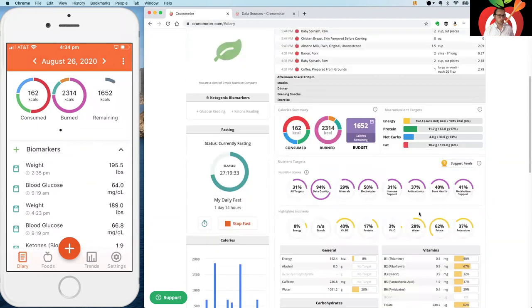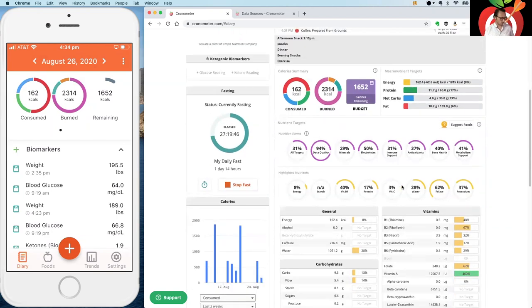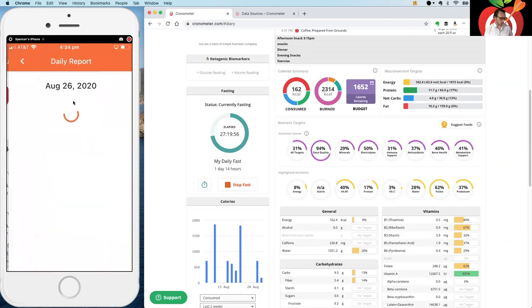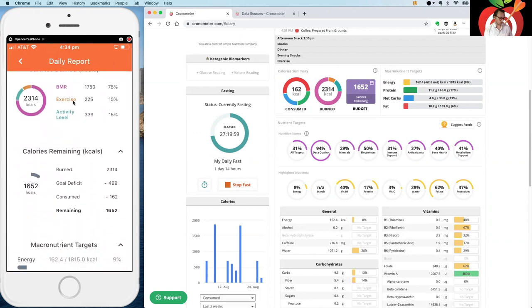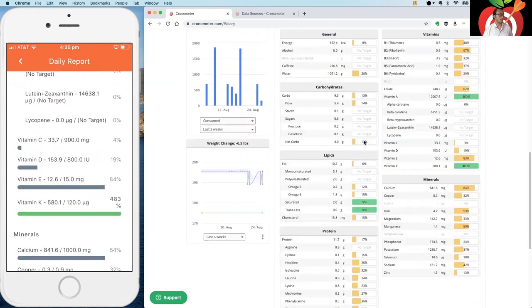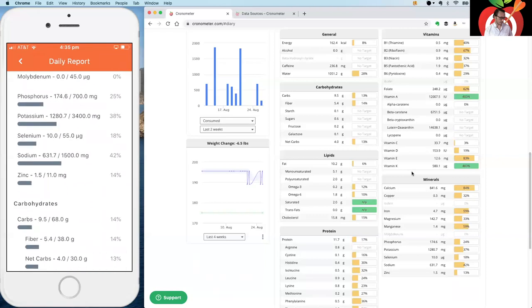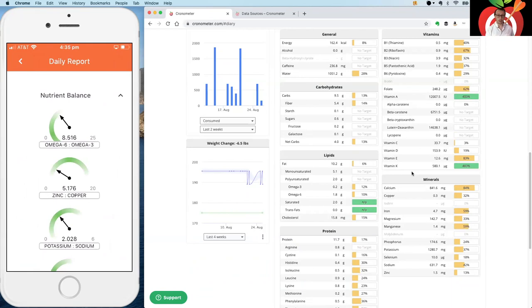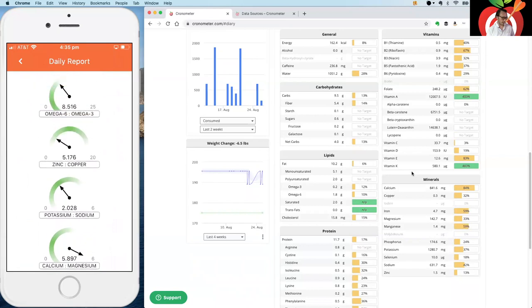Nutrition scores are fairly new and will be coming to the mobile app in the next release or two. Currently on mobile, if you tap any of the widgets at the top you'll get a summary section, and tapping 'Daily Report' gives you all your macros and micros — the same information shown at the bottom of the web app. The nutrient balances can be found at the very bottom of that screen.